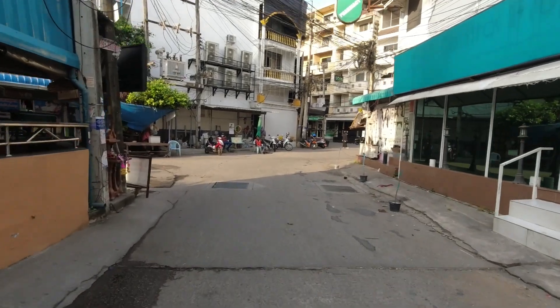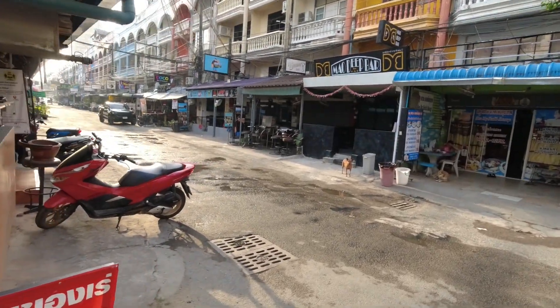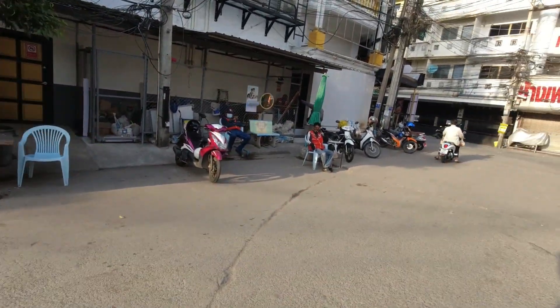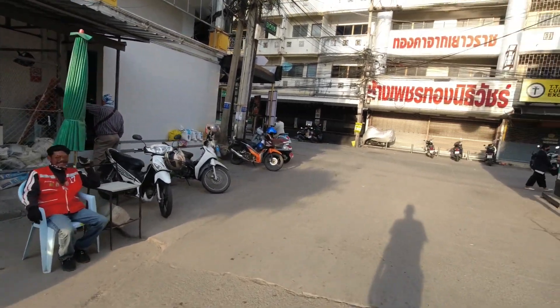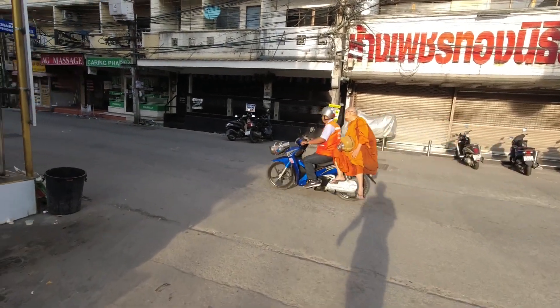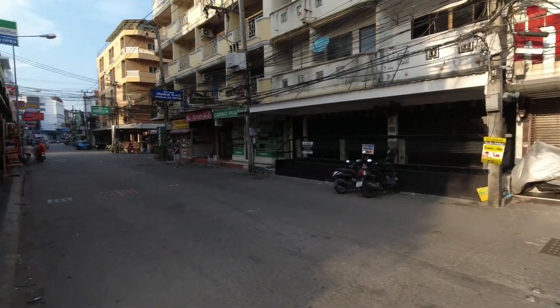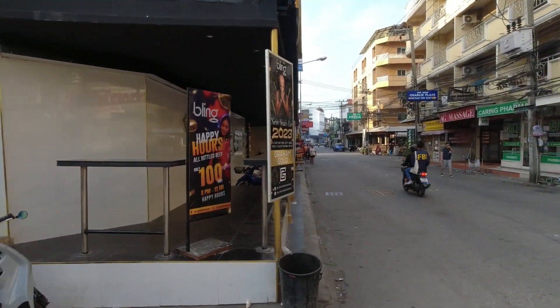And here we are approaching Soy Chai Poon. Just have a quick check to the left to make sure that there's no traffic. And here is Soy Chai Poon — you might recognize it. So that's my first one. I'm just coming up to another — I'm backtracking up Soy Excite now, back to one of my other bits where I chop out the traffic by not going down Soy Chai Poon. Sorry, by not going down Soy Bukao.